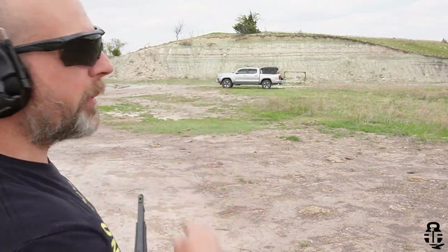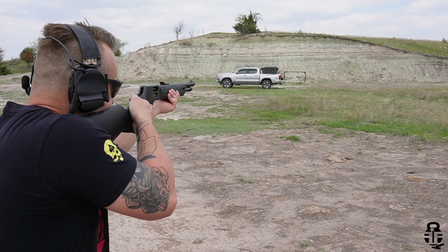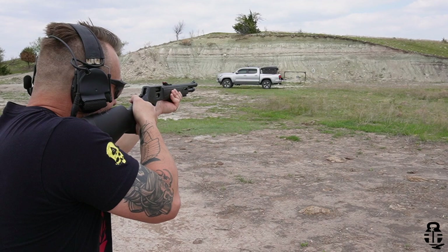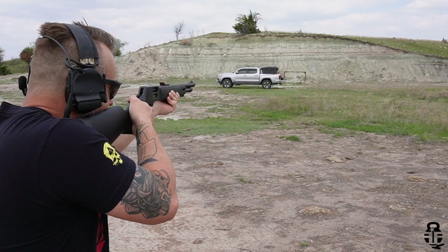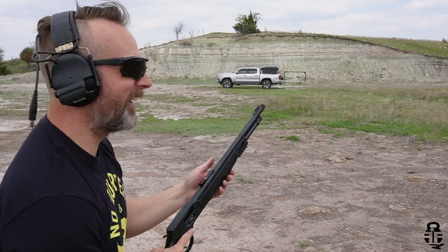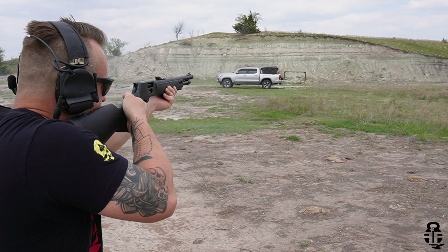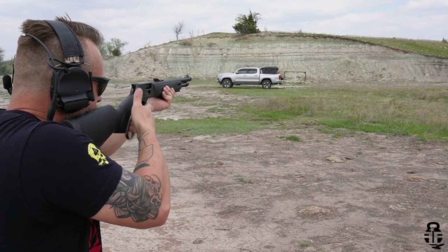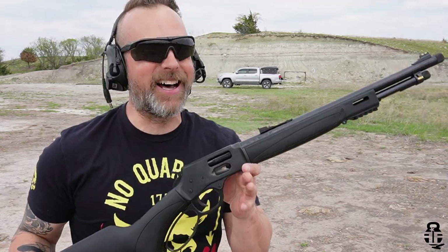To the right of my truck is the target at about 75 yards. Let's see if we can score a shot on it. Oh, I was doing so good and then dropped it off at the end there. But man, this is a lot of fun.